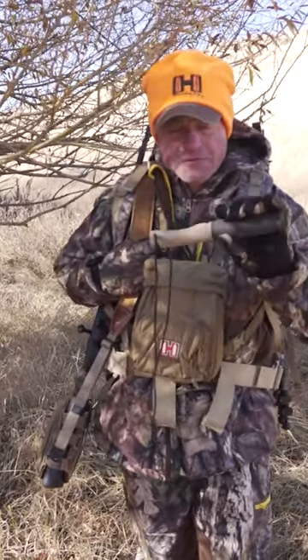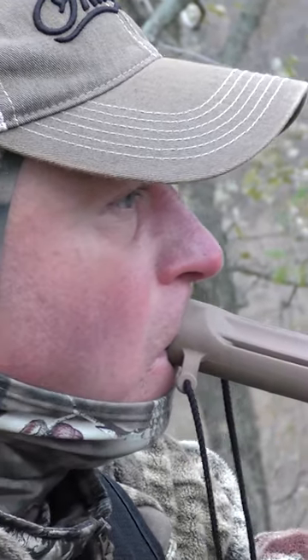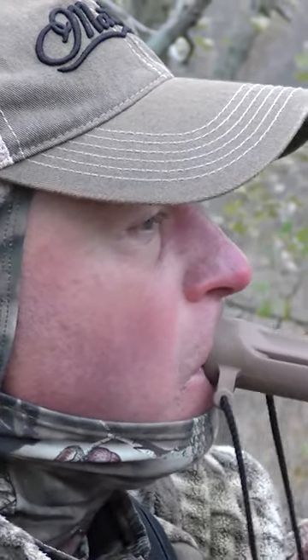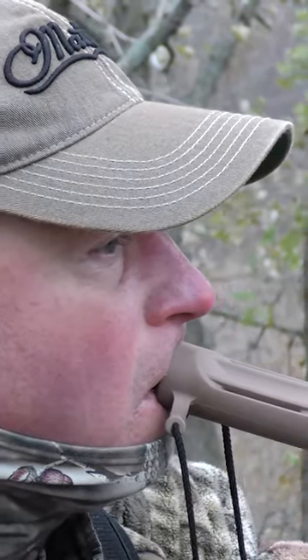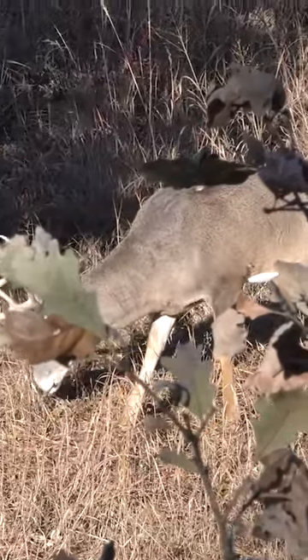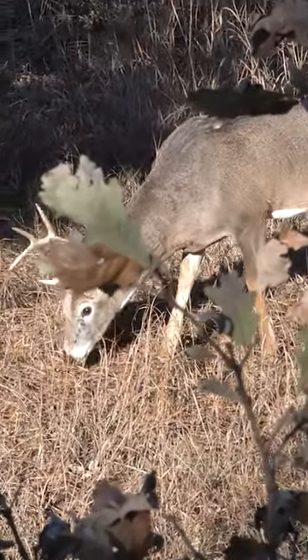The first time you should really put this into play is when you want to bring a deer to you — you want it to come as close as possible. If it's paralleling your position just out of range, moving through some thick brush, or going the other way, put this grunt call into play.